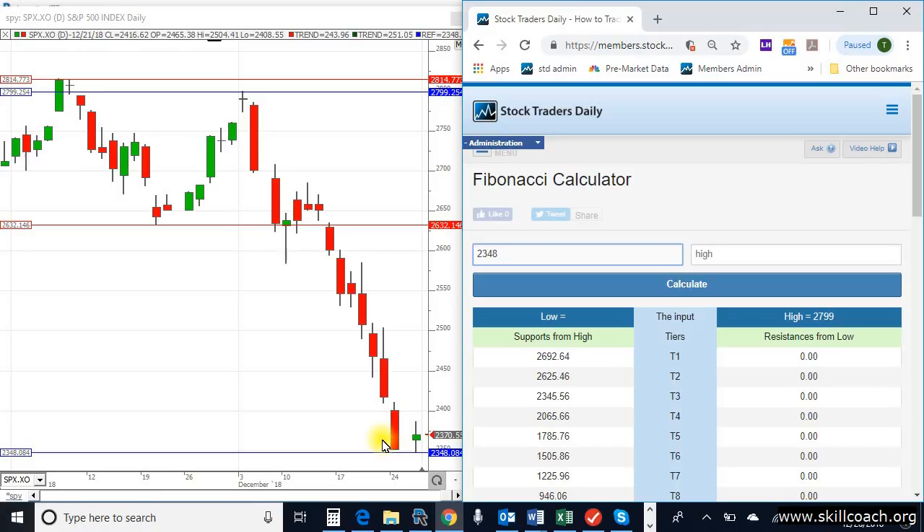This is a very opportunistic market environment because natural conditions are prevailing again. Enjoy it.